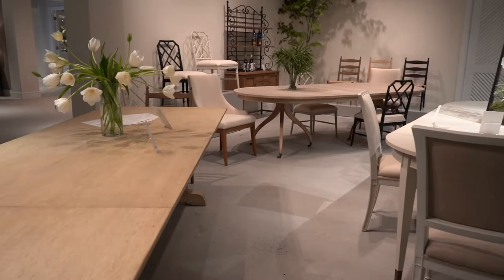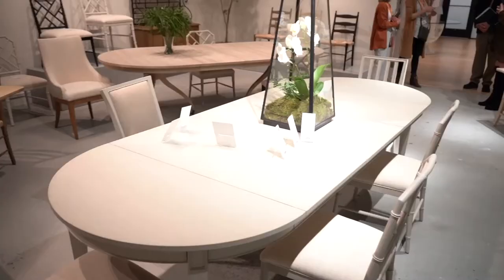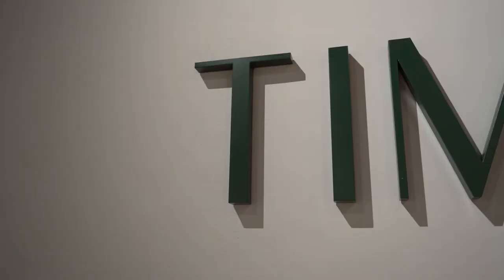The moment I walked into this showroom, I was like, wow, I feel like I'm on vacation. We really do have those sensory experiences going on. You walk in and we've got a sea salt smell going around, we've got all these palms, and it's just really speaking to that vacation vibe that we want.